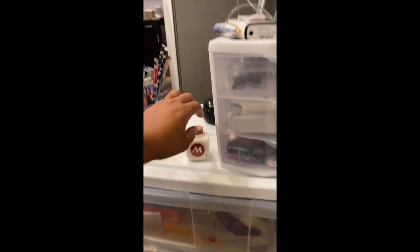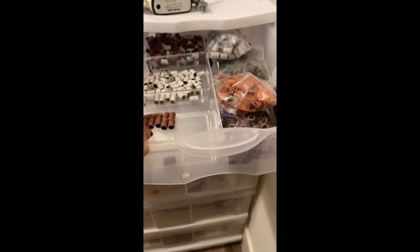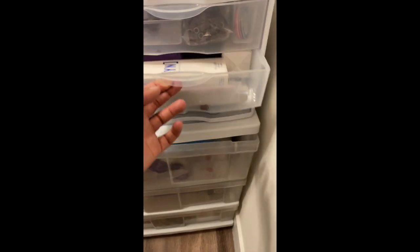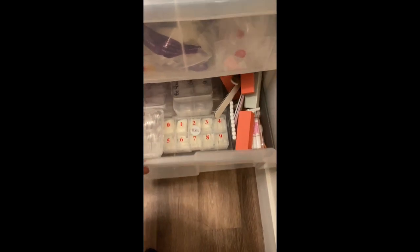I have a three-drawer set at the top where I keep my nail drill. The drawers are stuffed, so I'll do another video if you guys want to see what's inside each one. The bigger three-drawer set: the top is filled, the middle has nail tips and other stuff, and I'll go through that in the next video.